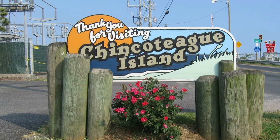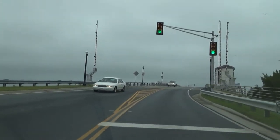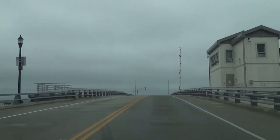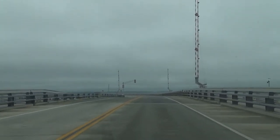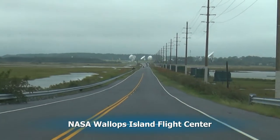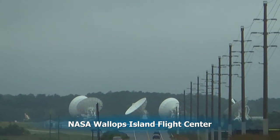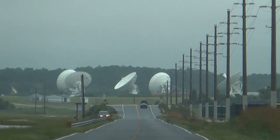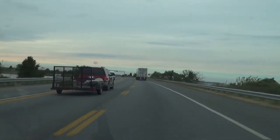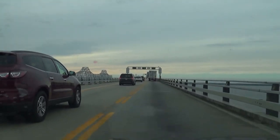Now we'll be leaving Chincoteague Island and heading northward toward Washington DC. Those big dishes belong to Wallops Island Flight Center from NASA. Now we head north to DC, passing through Maryland and Delaware along the way.